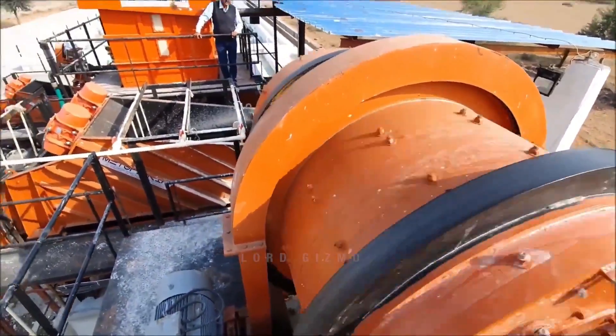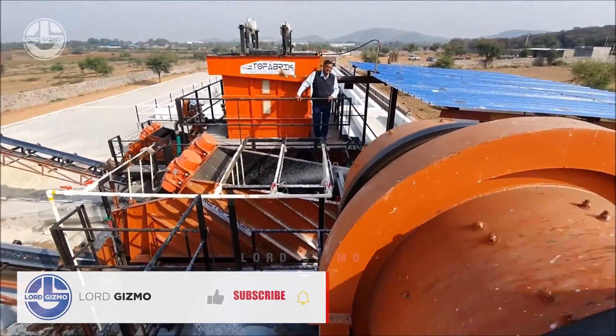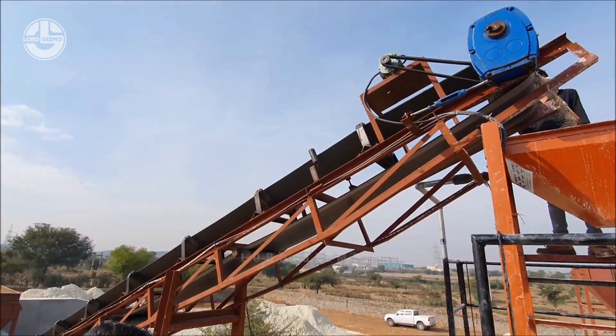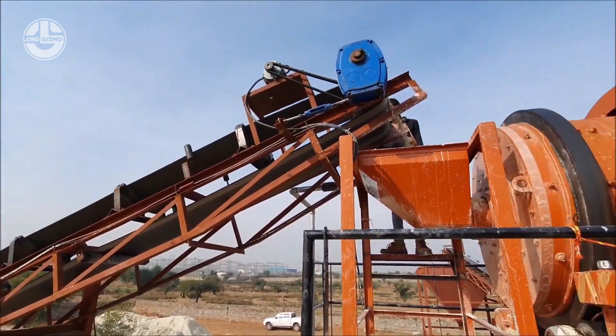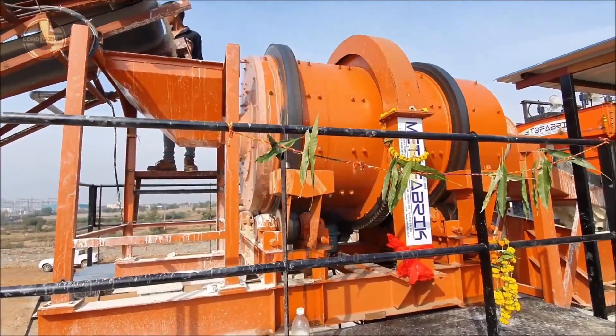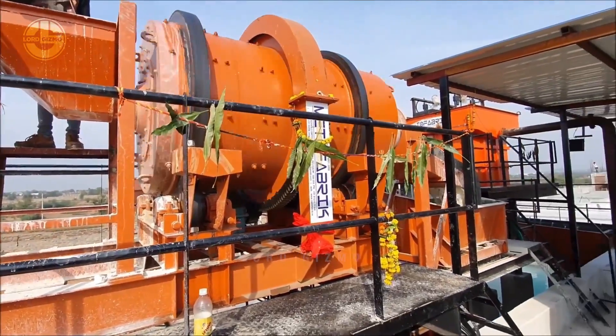Then they will start loading them into hydrocyclones. The main mechanism of this machine is to use centrifugal force to separate the particles based on their size and density. This will help the whole facility have an easier time in processing them.